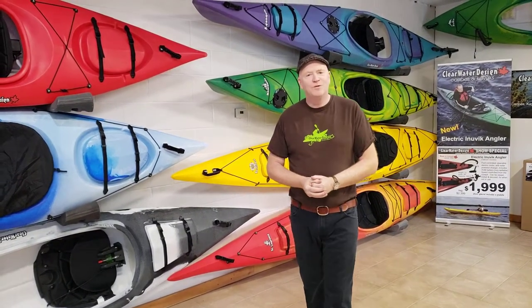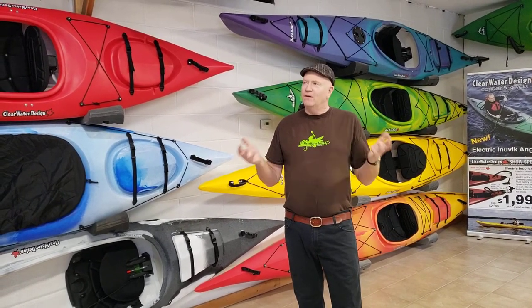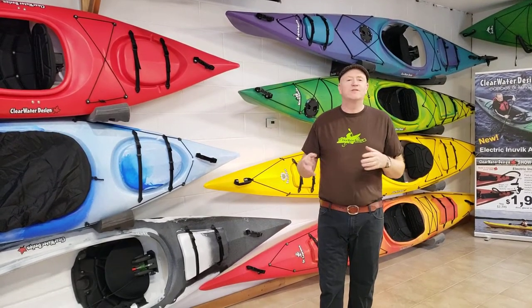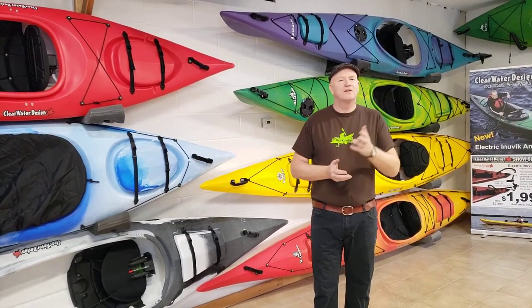Hi, I'm Ian from Clearwater Design. We are at the Toronto International Boat Show virtual. We have all the deals and all the benefits of a regular trade show without having to get out of your car and go see it. What I'm going to do today is show you some of the products that we have, all manufactured in Ontario, Canada. Let's start with paddle boards.